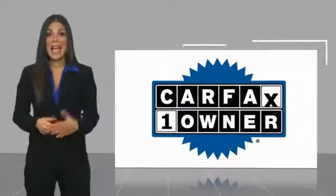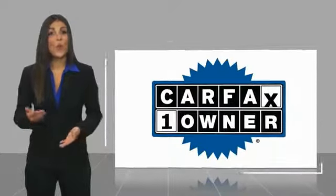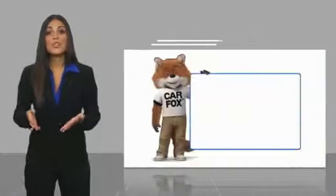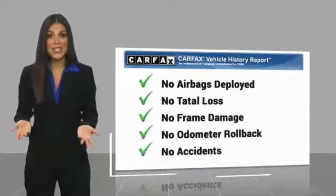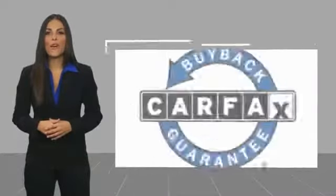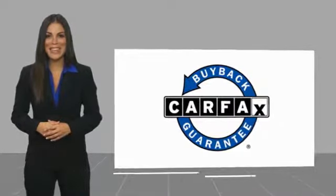This is an important one-owner vehicle with a Carfax vehicle history report. Be sure to find a complimentary copy of this report online or contact the dealership. This vehicle qualifies for the Carfax buyback guarantee.